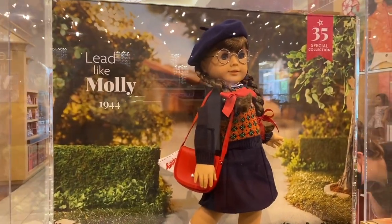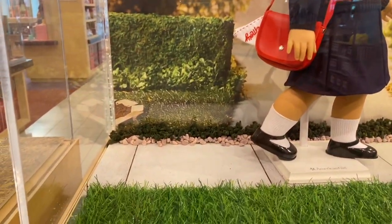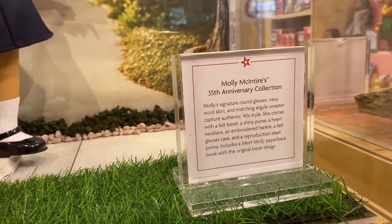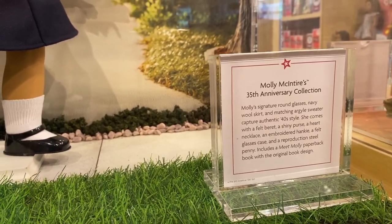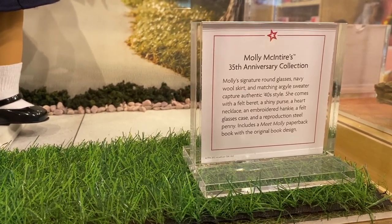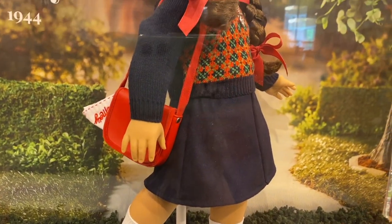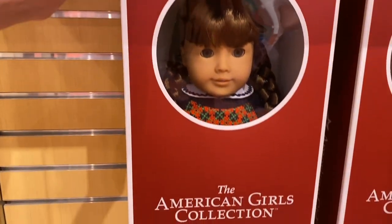The last case is Molly McIntire's. Her background says 'Lead Like Molly 1944,' and the ground has a sidewalk with grass that looks really nice. Her description says she has her signature glasses, a navy wool skirt, a matching sweater, a felt beret, a shiny purse, a heart necklace, an embroidered hanky, a glasses case, and a penny. And this is what the Molly box looks like.